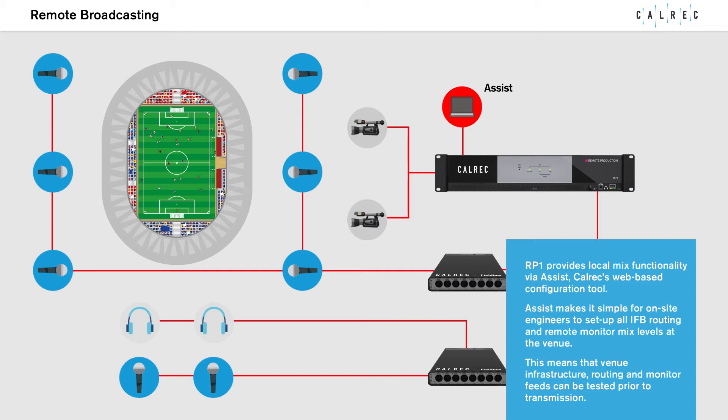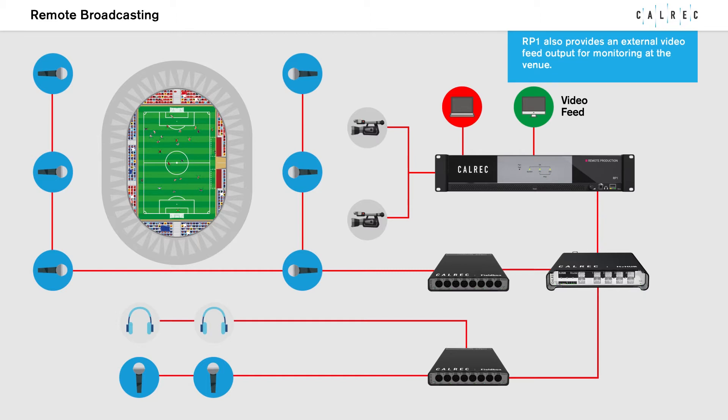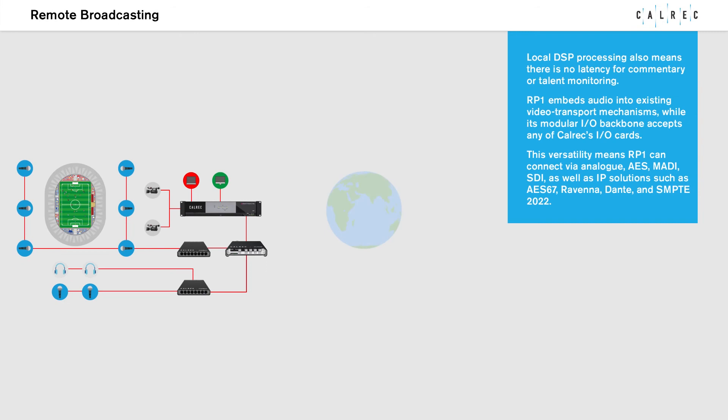This means that venue infrastructure, routing and monitor feeds can be tested prior to transmission. RP-1 also provides an external video feed output for monitoring at the venue, and local DSP processing means there is no latency for commentary or talent monitoring.